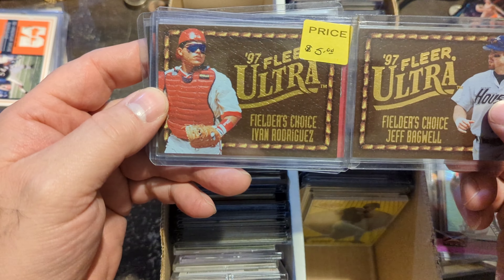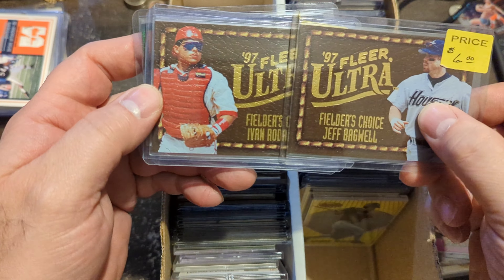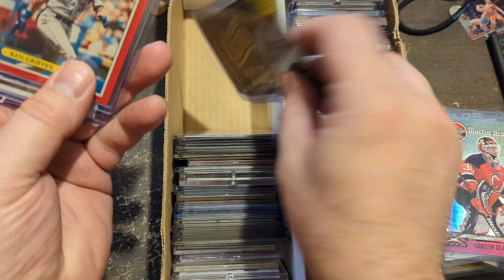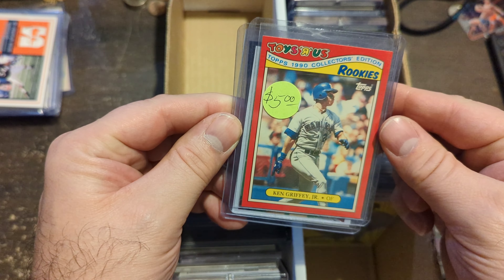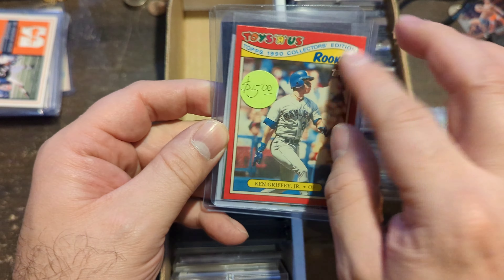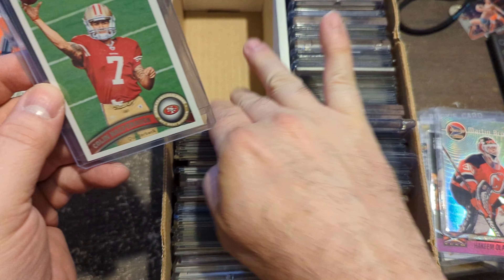Fielder's Choice — Jeff Bagwell and Ivan Rodriguez. This very leathery feeling card — it is textured, so it's cool. Rookies Toys R Us Ken Griffey Jr. card — I thought it was really cool, it's 1990s. His rookie is technically 1989, so Toys R Us is probably behind the curve. Colin Kaepernick Topps Rookie — I don't have any Colin Kaepernicks until now, in case he gets drafted or comes in, got a little skin in the game.